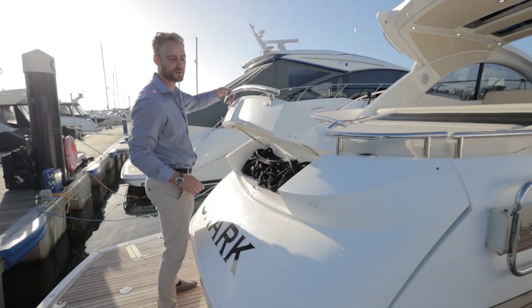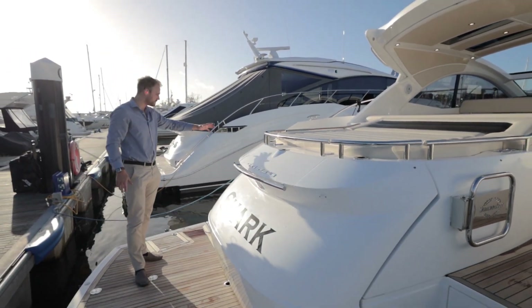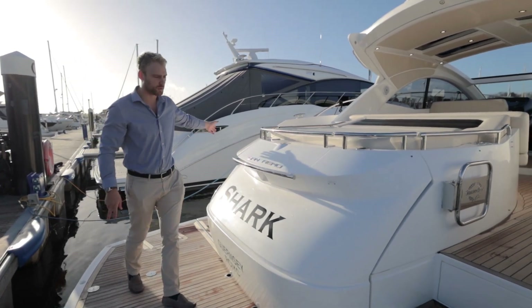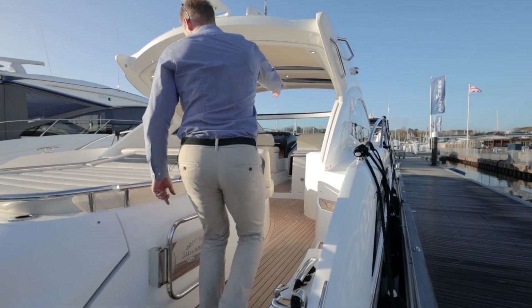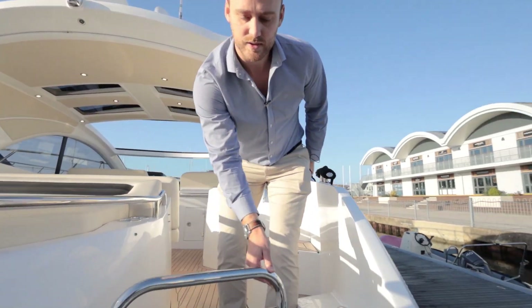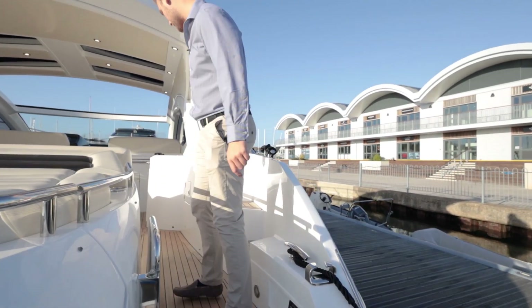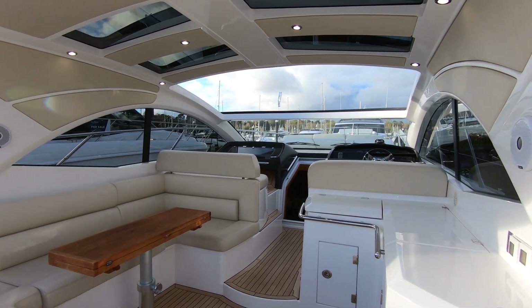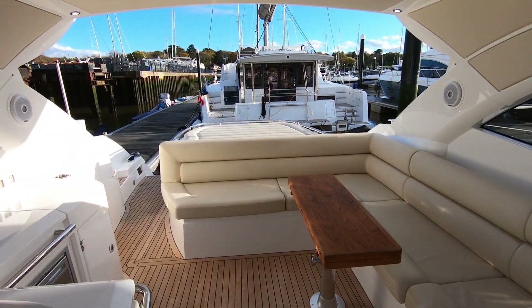A neat little feature is this pocket locker here for lines and warps - you don't normally see that on these kinds of boats. Shore power and shower functions are on the port side, and then up on starboard is your main gangway - your main entrance into the cockpit. It's got this nice Sunseeker embossed into the stainless steel, which looks really nice. And of course we've got a teak-laid cockpit all the way up to the entrance into the lower deck.